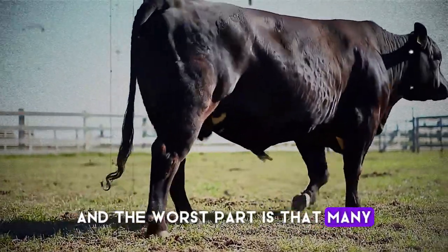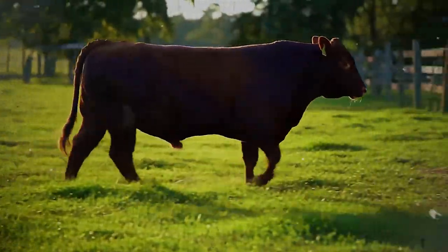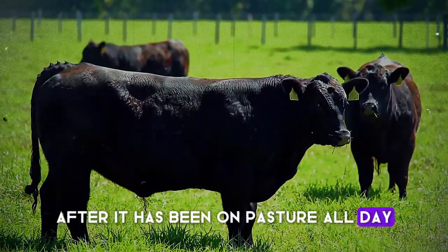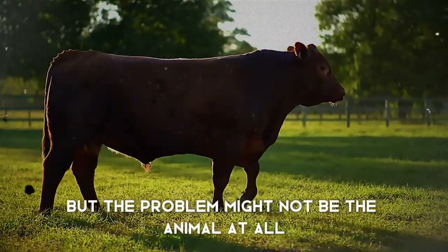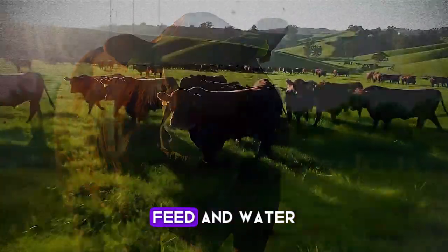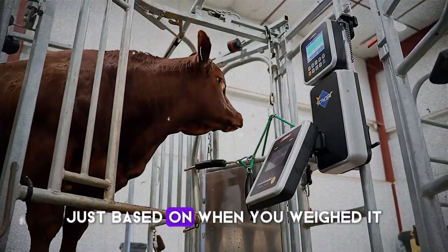Many well-intentioned producers are making critical errors without even knowing it. Let's start with the most common mistake: inconsistent weighing conditions. You weigh a steer in the morning and he's 900 pounds. Your neighbor weighs a similar animal in the afternoon after it's been on pasture all day, and it's 950 pounds. You start to question your genetics or your feed, but the problem might not be the animal at all — it might be the timing. This is due to a concept called gut fill and shrink. An animal with a full belly of grass, feed, and water can weigh anywhere from 5 to 10% more than an animal with an empty stomach — that's a 50 to 100 pound difference on a 1,000 pound bull, just based on when you weighed it.